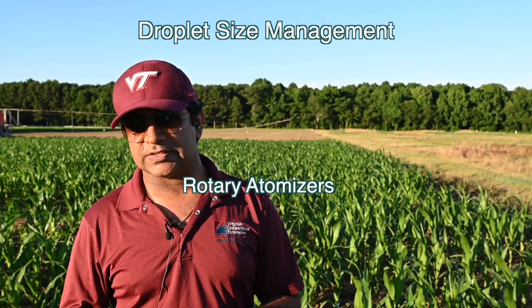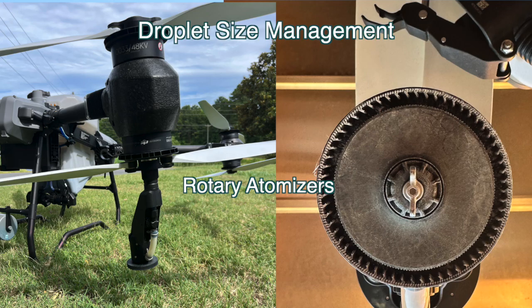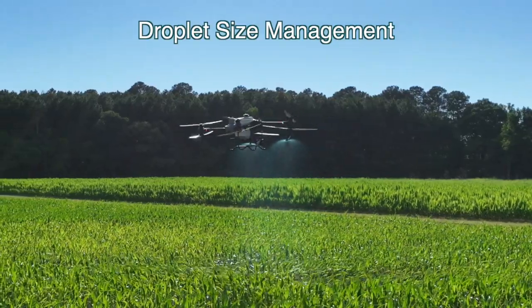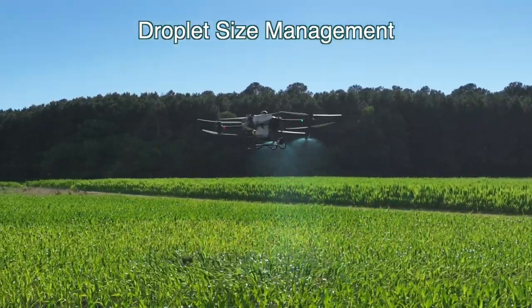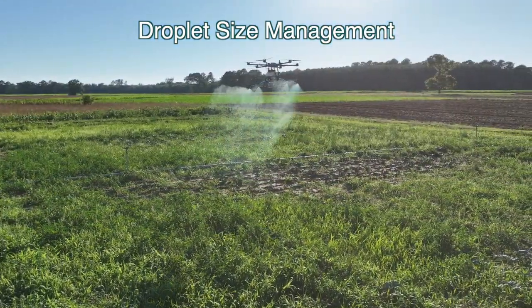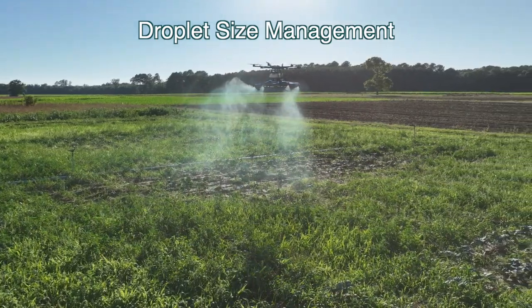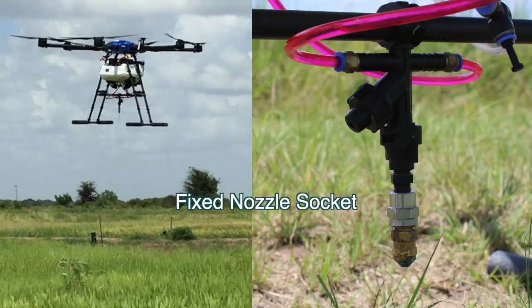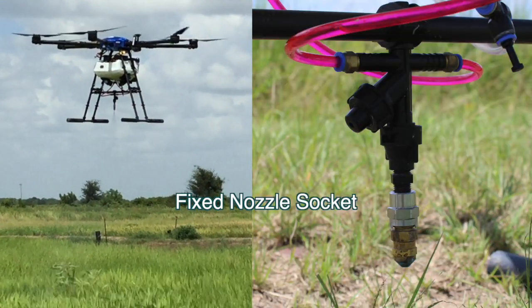One with rotary atomizers and one equipped with nozzle types. For rotary atomizers, we can select the droplet size based on the speed of those rotaries and decide our own droplets when we spray in the field. For nozzle type drones, we have to select different nozzles based on our requirement of droplet size or label requirements. In nozzle type drone systems, there are further subdivisions where some drones are equipped with booms and few drones have fixed nozzle sockets.